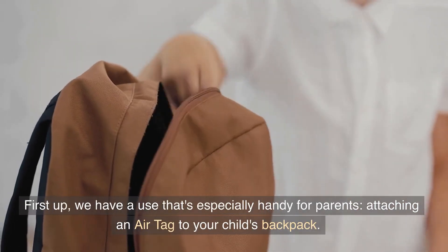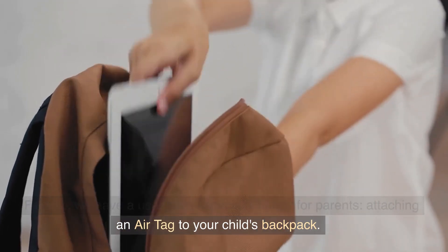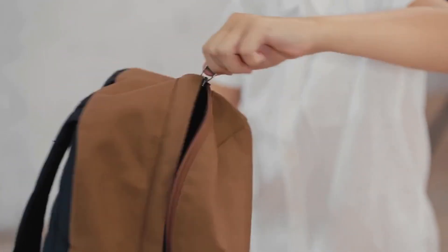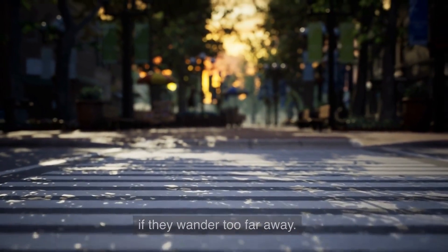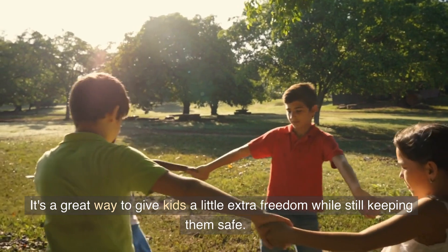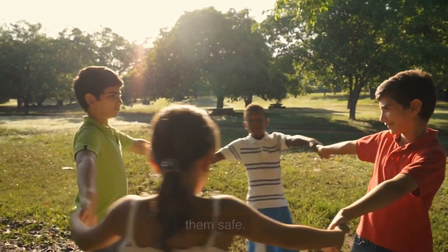First up, we have a use that's especially handy for parents: attaching an AirTag to your child's backpack. This way, you can always know where they are, and you'll be alerted if they wander too far away. It's a great way to give kids a little extra freedom while still keeping them safe.